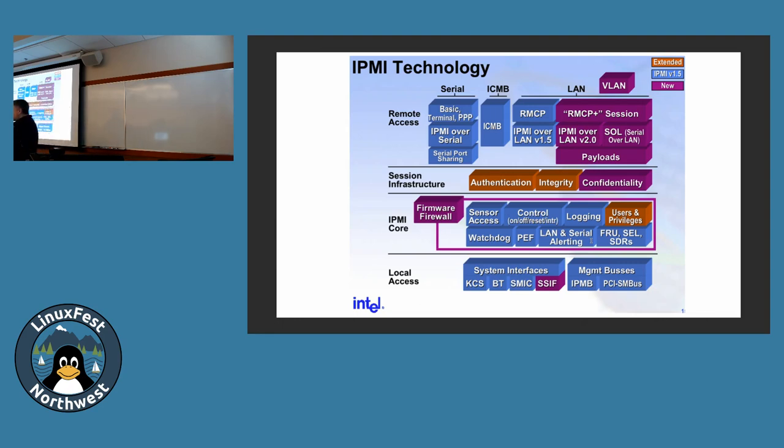IPMI and Redfish both have a model where you run a command or send a web service request, it does something and comes back to you. They also have events — like SNMP, they can proactively send you events you weren't asking for. You subscribe to some kind of subscription. IPMI and Redfish both have this: Windows users think event log, Unix users think syslog. There's a set of messages going along in the firmware through IPMI and also through Redfish. With Redfish it uses HTML5 server-sent notifications.